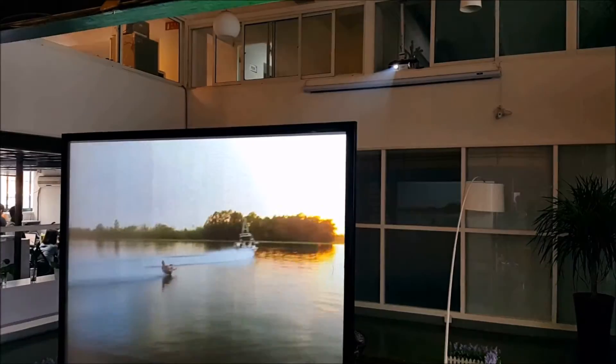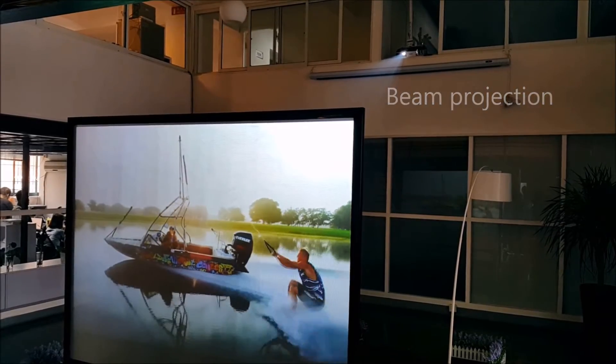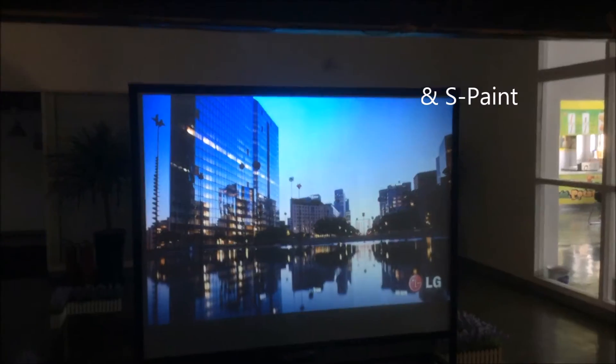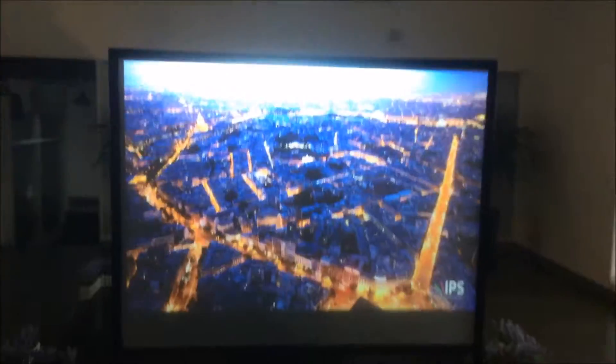S-Paint is a paint product that functions just like a conventional projector screen, which reflects or displays images shot by a beam projector. When S-Paint is applied to the inside of a window, the paint creates a projection-type screen with an opaque and smooth surface, turning any window into a digital display screen.